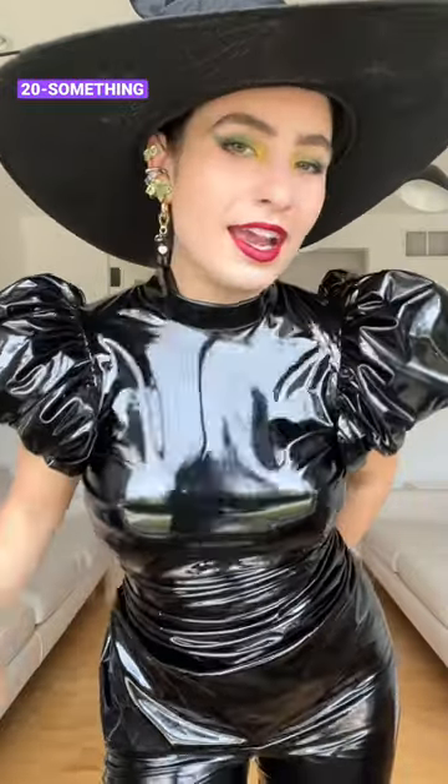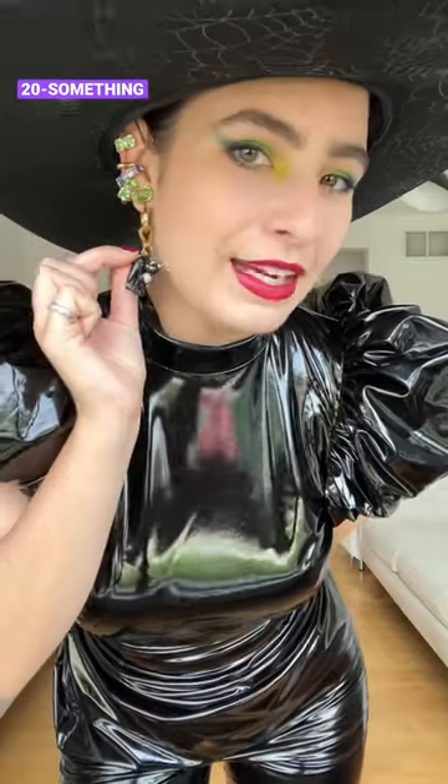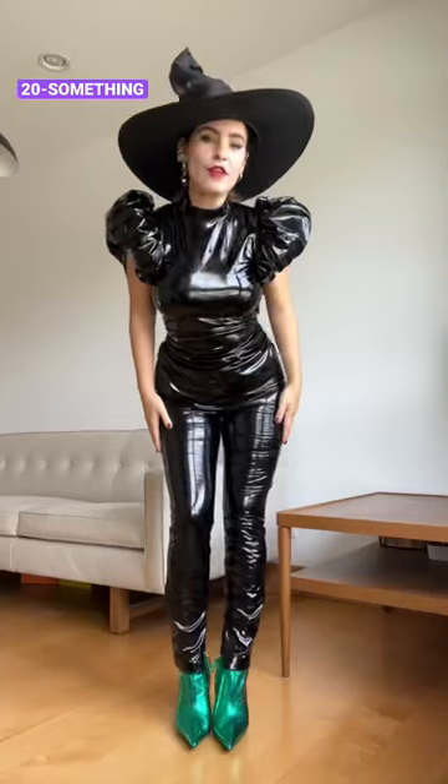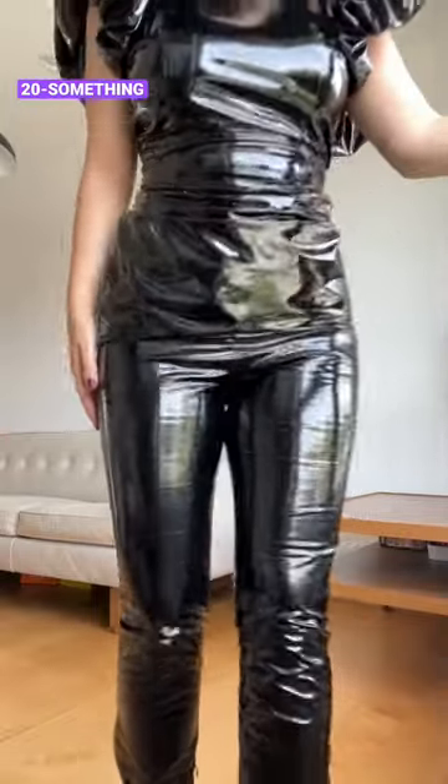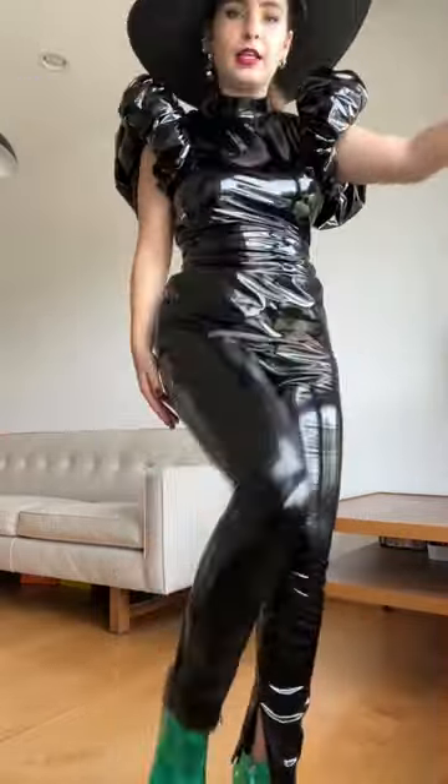Hi, I'm Marlo. I'm the 20-something and this is my witch look. I have this detail — a little black cat hanging off my hoop earring, lots of jewels, and my makeup. Going for a very shiny look, this latex mini dress, some black pants to match, and these amazing green little booties.